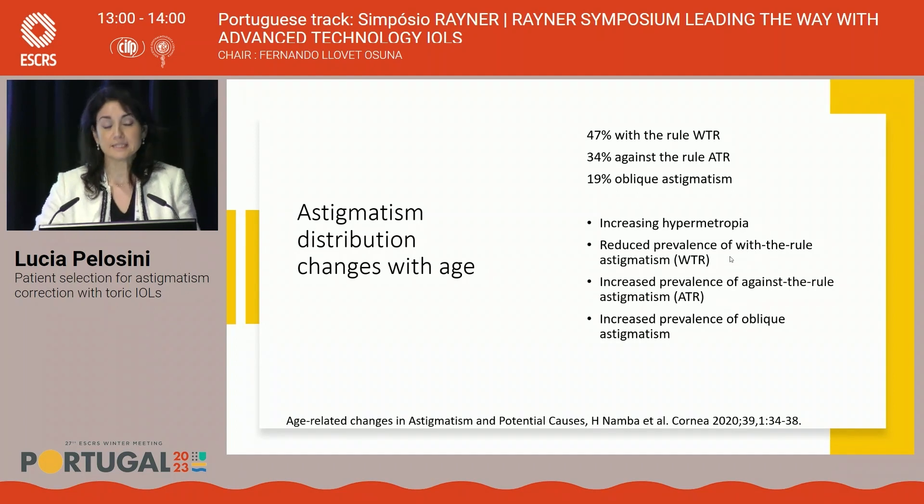A first principle is that astigmatism tends to change over time. As we age, the posterior cornea becomes gradually steeper, impacting against-the-rule astigmatism. The most common astigmatism we see is with-the-rule, with the steep axis vertical, but against-the-rule will increase over time, and the incidence of oblique astigmatism will also increase over time. This is very important to keep in mind.